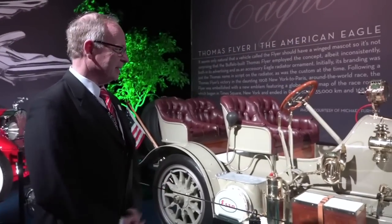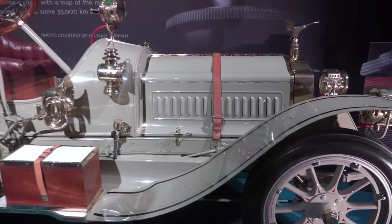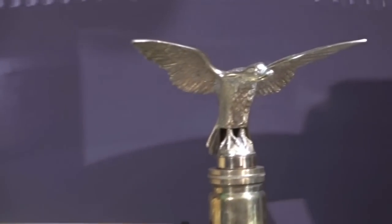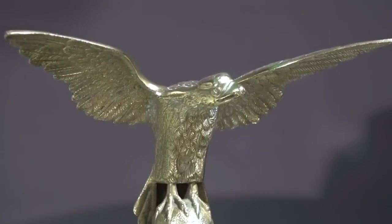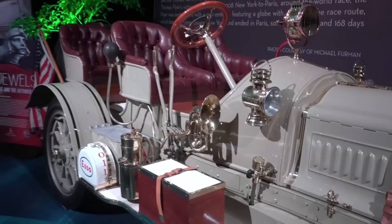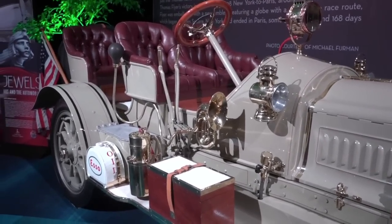This car is great fun because it's the brother to the car that won the Great Race in 1908. It's a 1907 Thomas Flyer. Look at the hood ornament — the Eagle, the big American Eagle. That car is a 60 horsepower, four-cylinder car produced in 1907. Look at how elaborate it is with the kerosene lights, the different pumps, and the horn — look at the size of that horn!